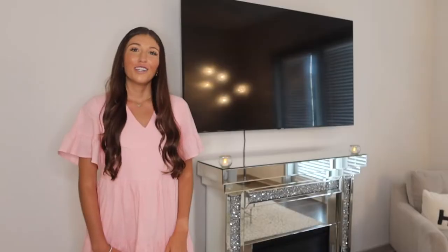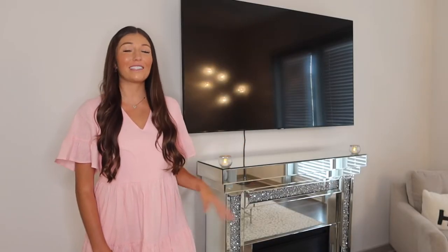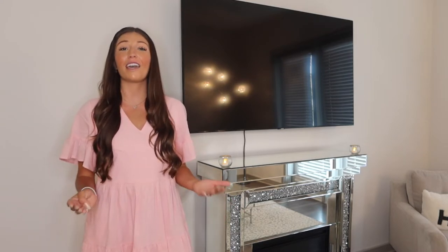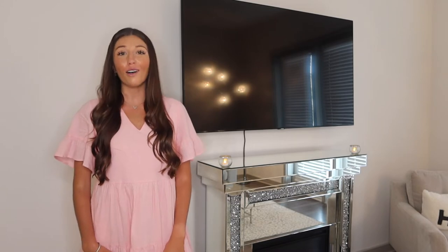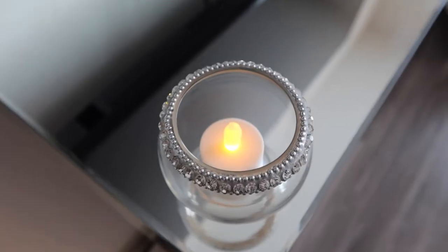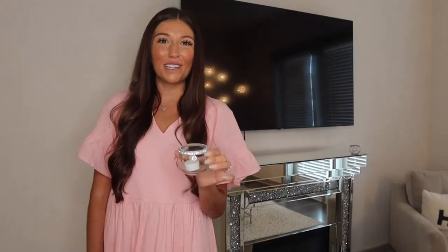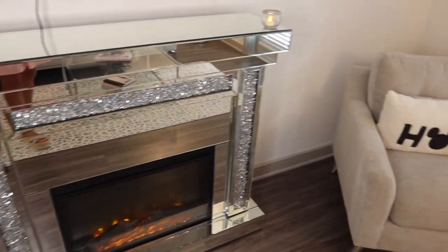Above my fireplace I have this Samsung TV that I got from Target, and it is really amazing quality - highly recommend it. Also on my fireplace I have these little candles - I got the supplies to make them from Michael's. It was super easy: I got this pretty rhinestone cup and a little tea candle to put in it. I just love having these sitting on there; it really added a little more flame to the room.